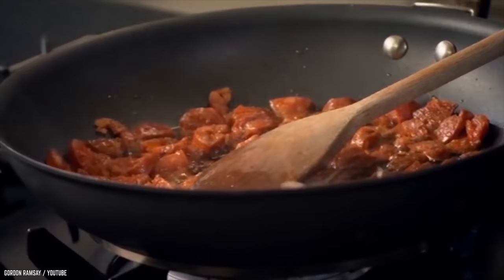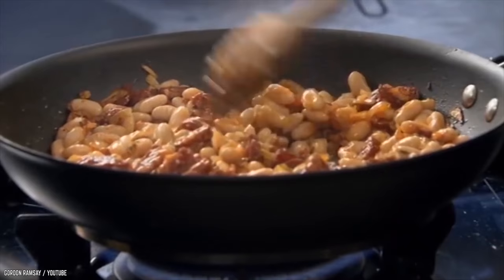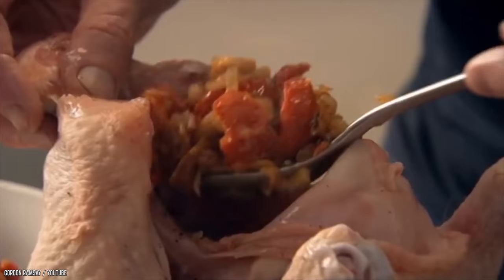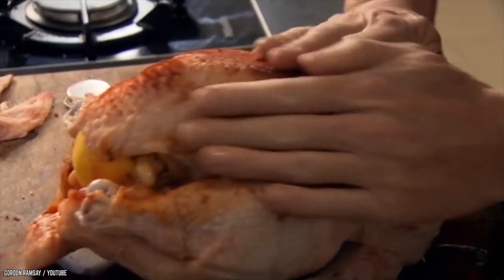Stuffed Roast Chicken with Chorizo. Gordon Ramsay is in his element in this video. He doesn't slow down as he chops up veggies and makes a stuffing for a roast chicken. He converses with the camera and throws together ingredients like it's nobody's business. He brings out his chicken and starts prepping it, cutting bits off and filling it with his scrumptious stuffing. He then seasons the chicken with olive oil, paprika, and salt, rubbing it all in calmly.